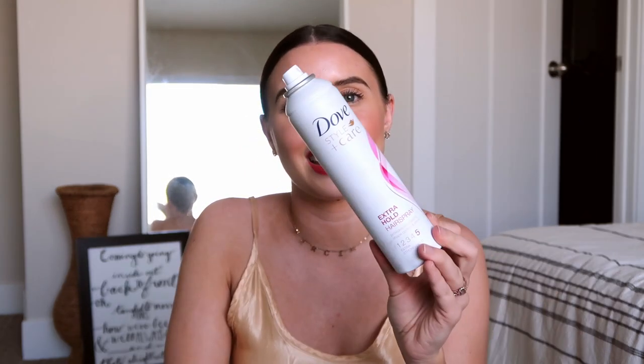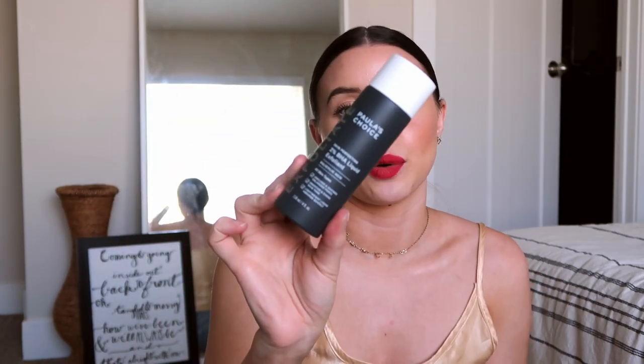This is the Dove Extra Hold Hairspray, which I didn't like. I thought that because I loved their exfoliant so much that maybe I would like more of their products, but I did not. We have another Dove deodorant — love, love, love. I have so many of those on backup because I love it. This is the Paula's Choice 2% BHA Liquid Exfoliant and I loved this so, so much. I don't know why I haven't repurchased it — this is giving me a mental note because I really love that.